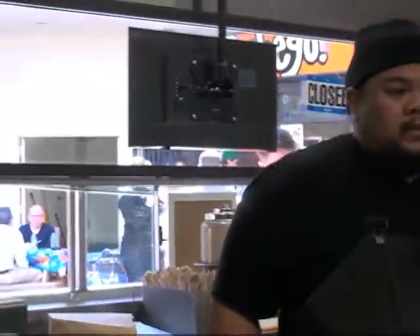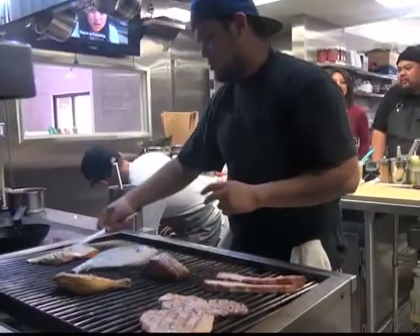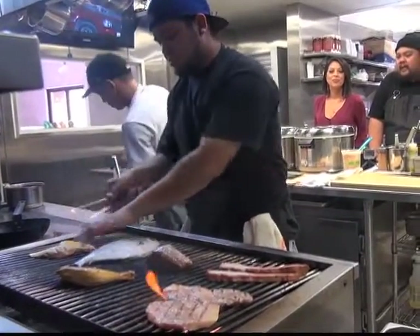Alvin's pop-up, Amboy, is about showcasing American Filipino flavors. Here's a sample of what's on the menu at Amboy's lunch spot, open Monday through Friday.